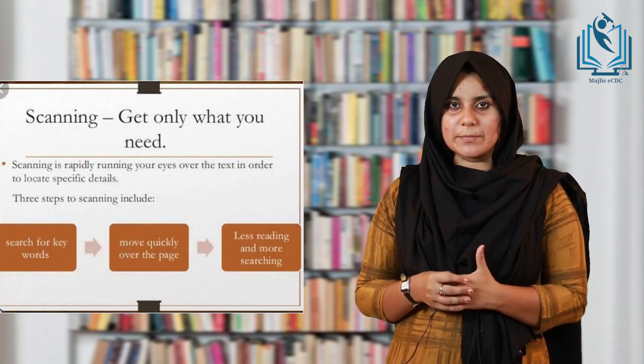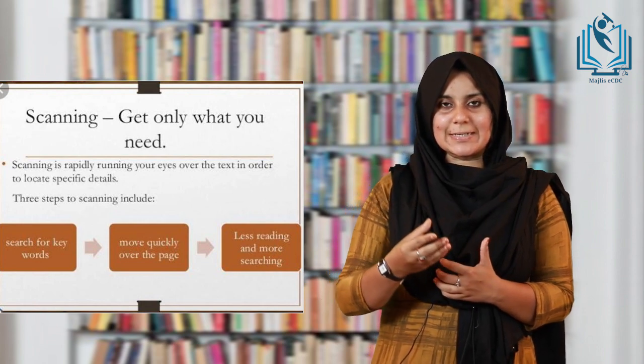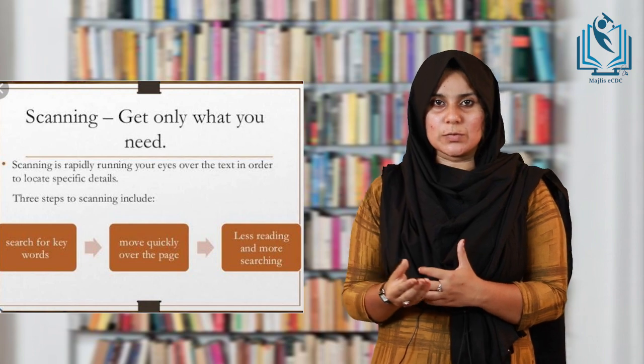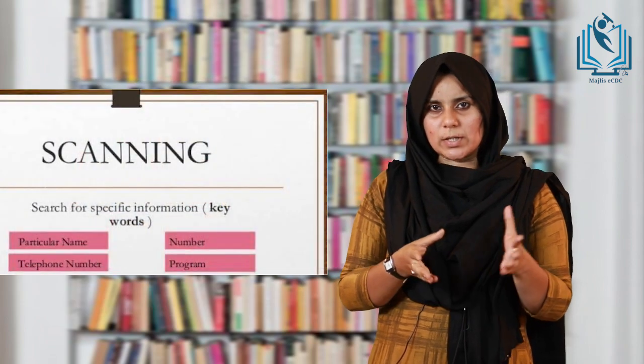Then loud reading means reading aloud, and readers have to pay meticulous attention while using stress, rhythm, and intonation. Then silent reading means reading silently without producing sound audible to others. Other types of reading include scanning, skimming, and skipping. Scanning is a way of reading in which the learner reads quickly throughout the text to get specific information, ignoring anything they are not looking for. For example, scanning a telephone book.